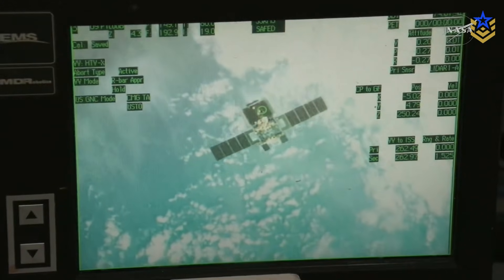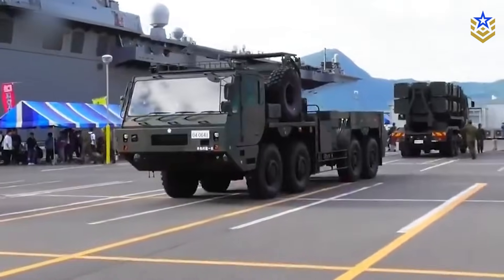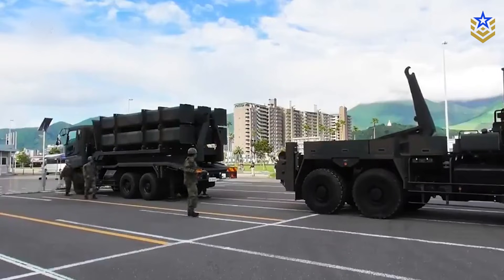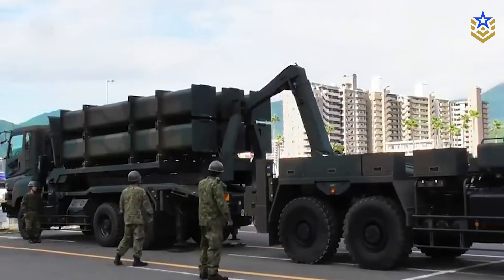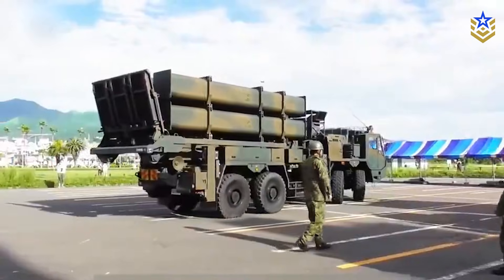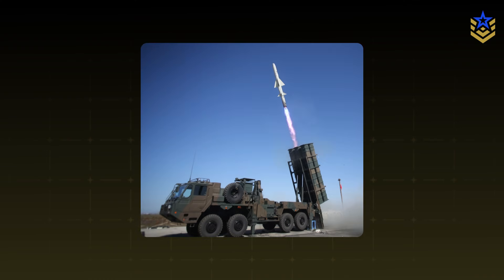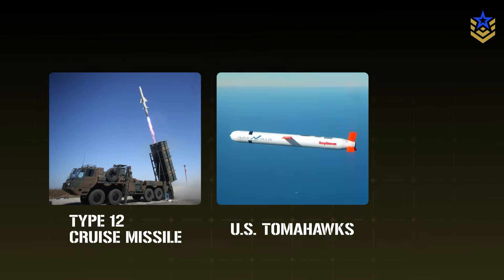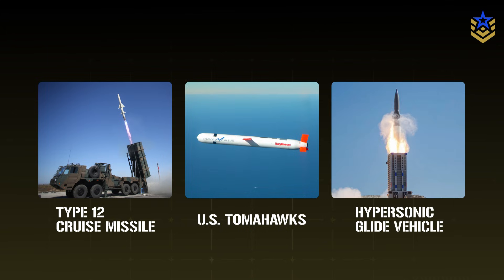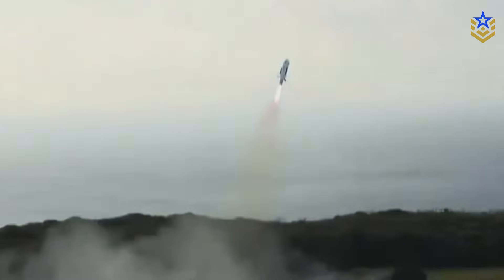All of this fits into Japan's broader defense shift. Since 2022, Tokyo's new national security strategy has committed to raising defense spending to about 2% of GDP and expanding long-range strike, missile defense, hypersonic systems, and space capabilities. On the offensive side, Japan is extending the Type 12 cruise missile for long-range land attack, purchasing US Tomahawks, and developing a hypersonic glide vehicle for island defense, expected in the early 2030s. Analysts see these moves as preparations for counter-strike options, not just missile interception.